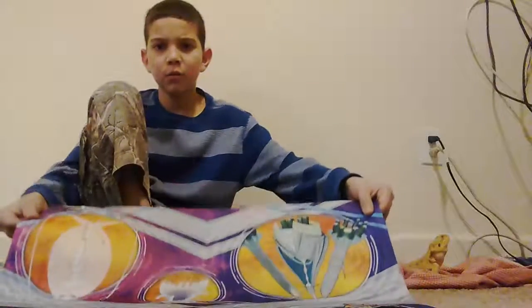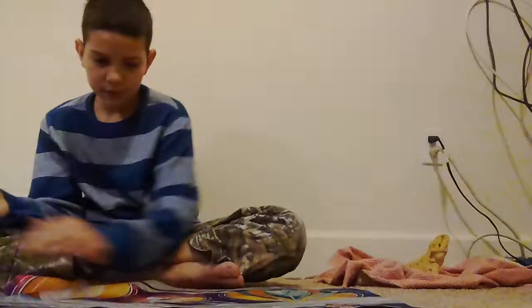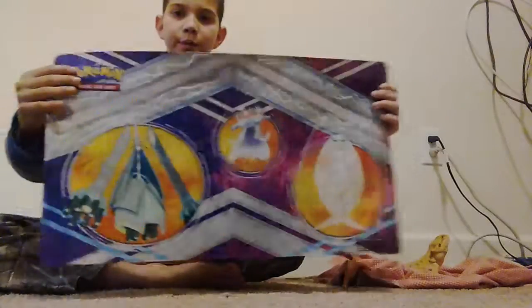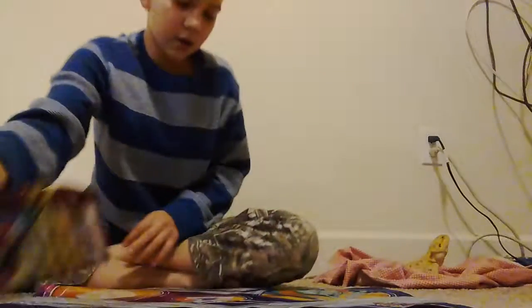So you guys must be wondering what is this mat. I will show you in a second - this mat I got last year for Christmas. I do like this game a lot, but it's been dying lately. And yes, there it is - Pokemon!